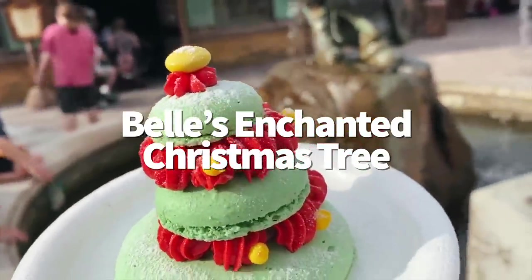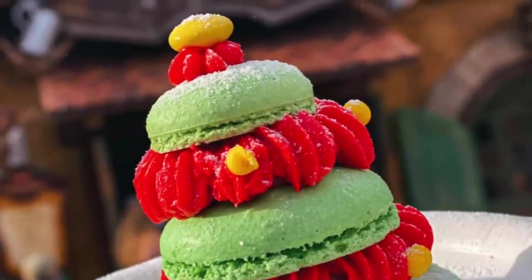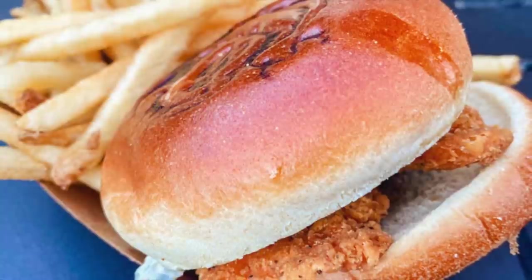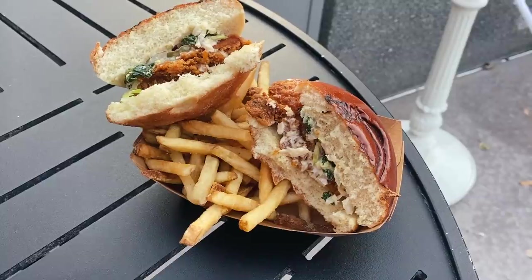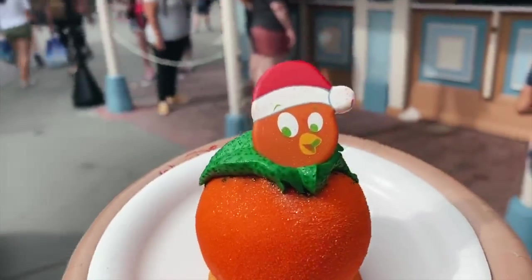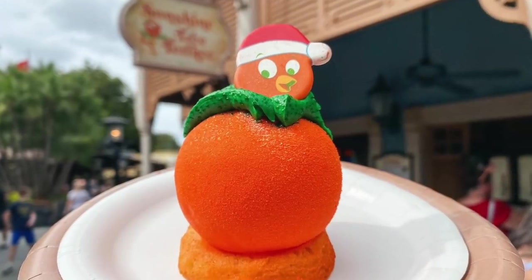Belle's Enchanted Christmas Tree at Gaston's Tavern is one of our favorites of the season — a stack of almond macarons in green with cranberry orange cream in red and a yellow M&M right on top. It's light and delicious and not too sugary if you've already had a ton of other sugary treats. If you're looking for something savory, Cosmic Ray's has the Spice Up Your Holiday Chicken Sandwich, which reminded us of a Chick-fil-A spicy chicken sandwich with a kick from the sriracha aioli and pickled slaw, topped with a Santa Mickey brioche bun. There are also a few returning treats this year: the Mickey cinnamon roll now gets holiday colored icing, and the orange bird Christmas treat — an orange-scented white chocolate mousse filled with orange curd — is available to all guests this year. It's a total hit, just like last year.